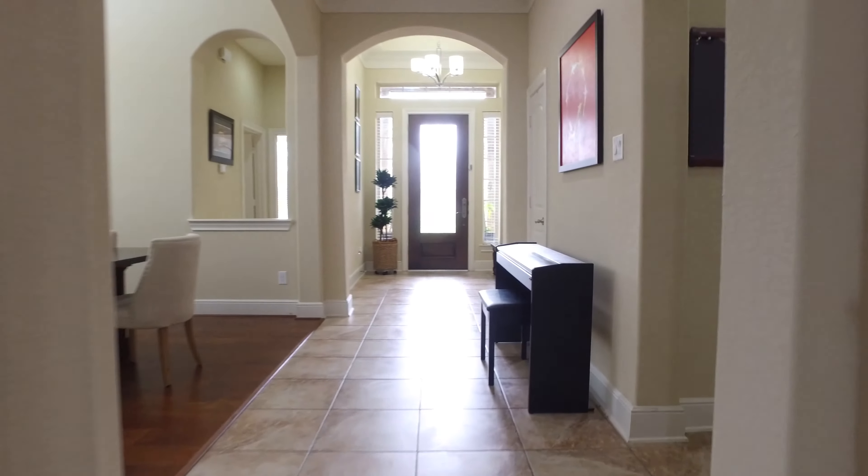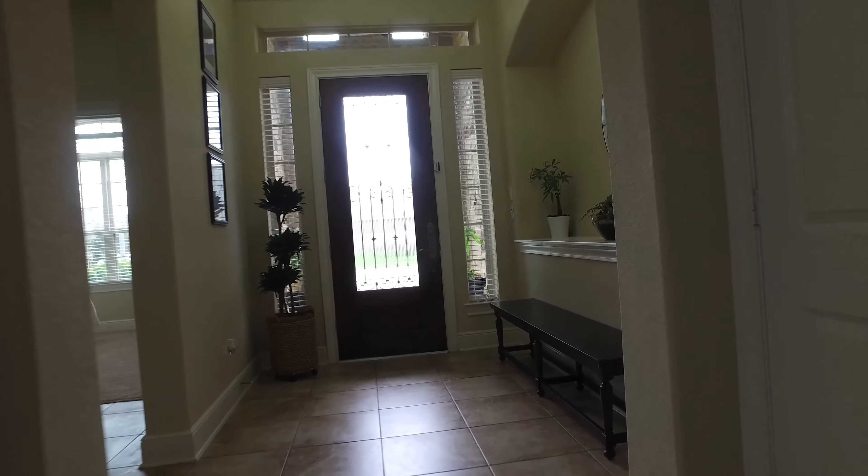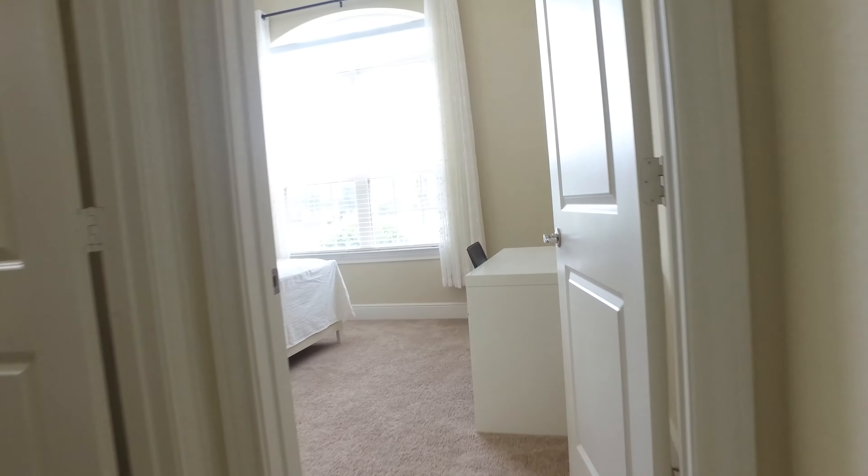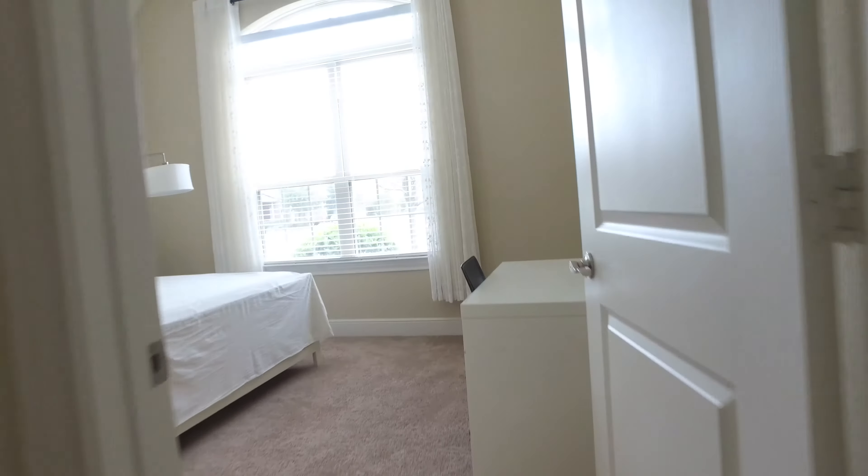You'll notice immediately off the front door there's an additional guest bedroom away from all the other bedrooms for that added extra privacy, and it has its own bathroom. Perfect for when the in-laws come to visit.